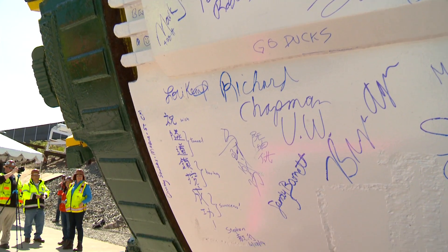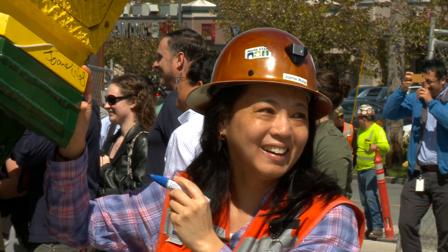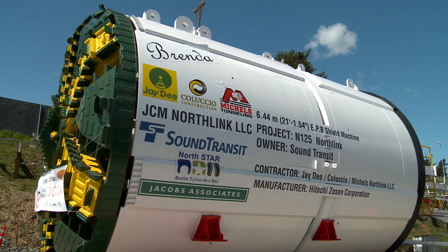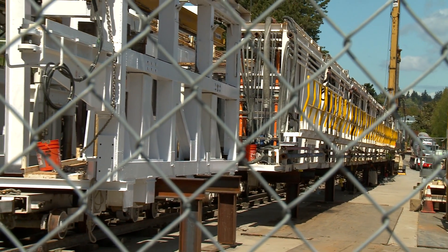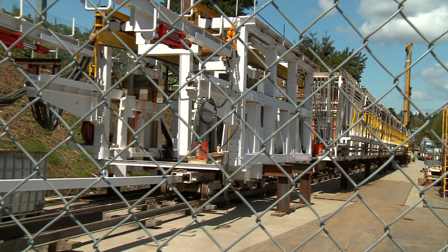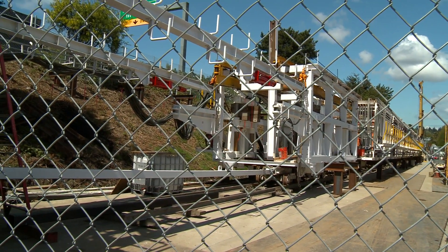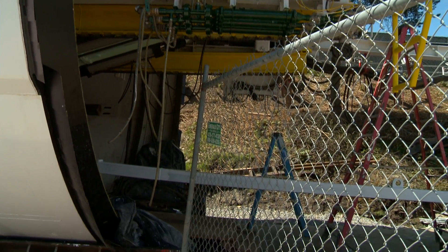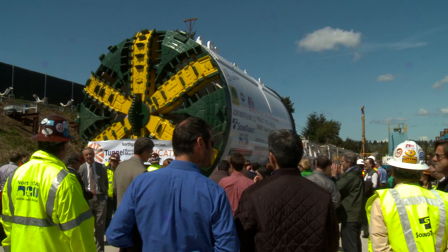This project has some big expectations to live up to based on our most recent tunneling experience. The contractor is a consortium of JD Michaels and Coluccio. They're just finishing up the final assembly and will actually launch it in about mid-June. From there we estimate about two years of mining, as it comes into each station site they'll take about a month for any refurbishment or general maintenance before it launches on.